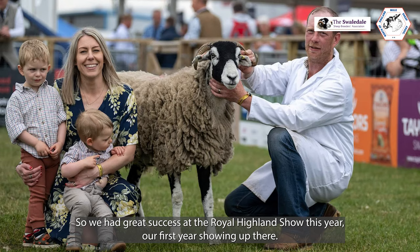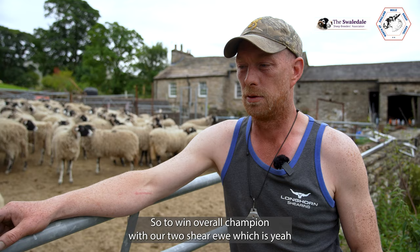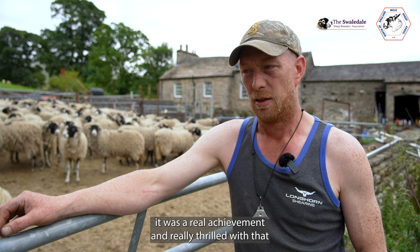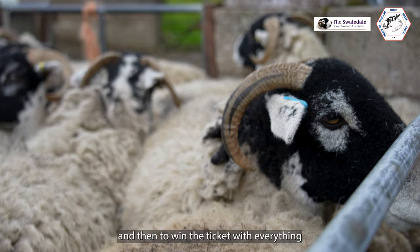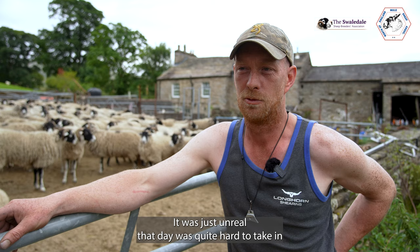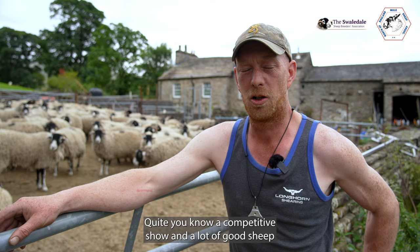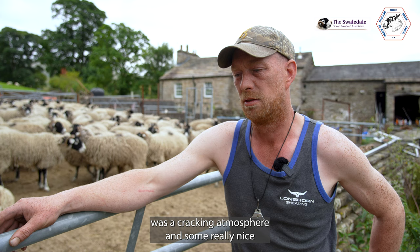We had great success at the Royal Island Show this year — our first year showing up there — to win over the World Champion with our two-shear ewe, which was a real achievement and really filled with that. It makes this hard work pay off. We got second and third, we had a pen of hogs that we took up, and our click jowl that we took — it was brilliant, just unreal that day. It was quite hard to take in because you don't expect to do that well. It's quite a competitive show, there's a lot of good sheep there, a cracking atmosphere and some really nice sheep and people.